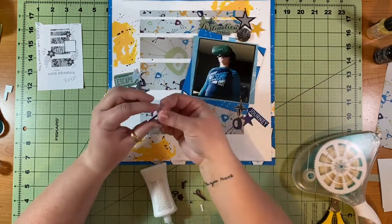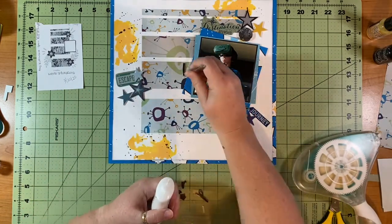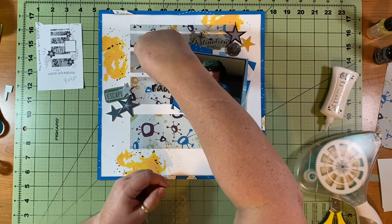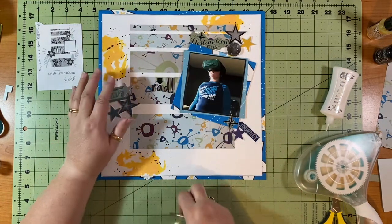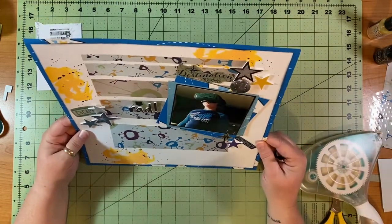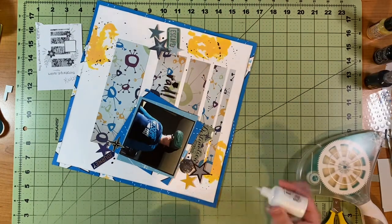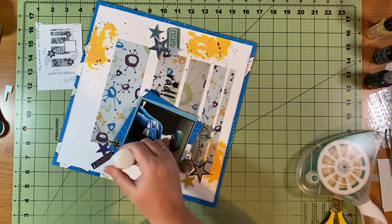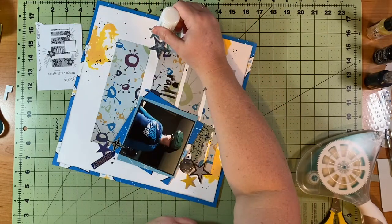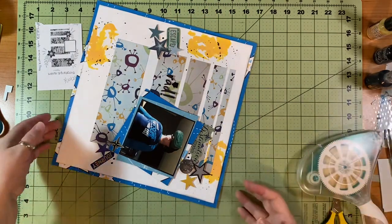I picked my title from the Simple Stories foam stickers as well and it says Rad with an exclamation point at the end. I use my Nuvo Deluxe adhesive to get that down. There is a little Northern Star symbol that I put at the bottom of the picture mat, so there are three little clustery bits down there in the bottom right corner. Then I get my Nuvo Ebony Black crystal drops out — I just got these not that long ago and I really love them. The other one I got out was White Blizzard, which is shiny, and in person you can see the shine.